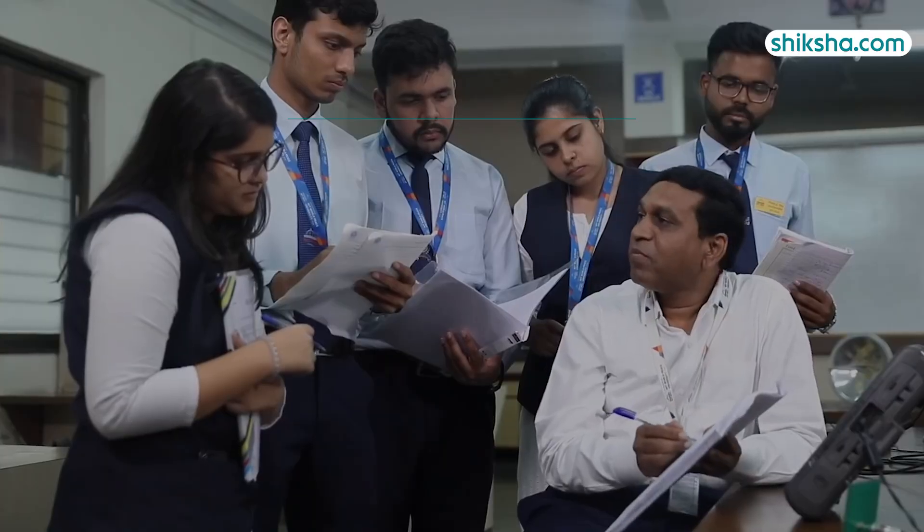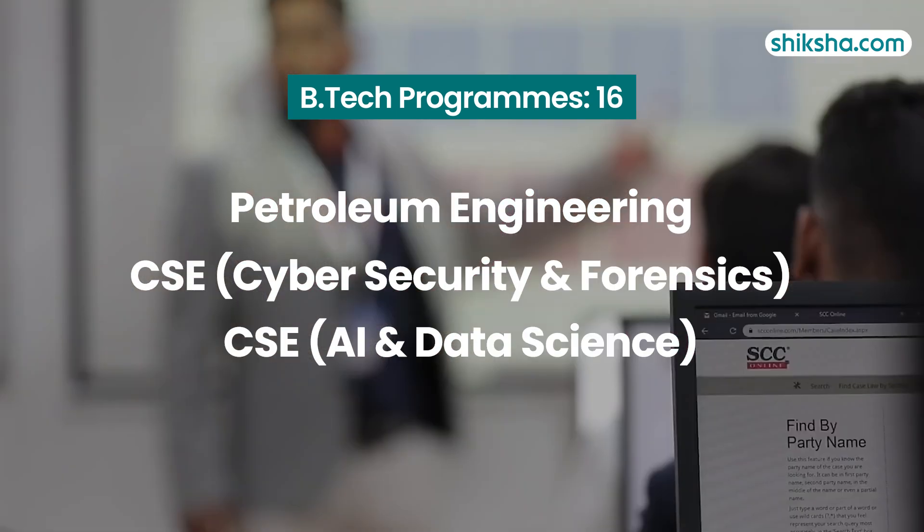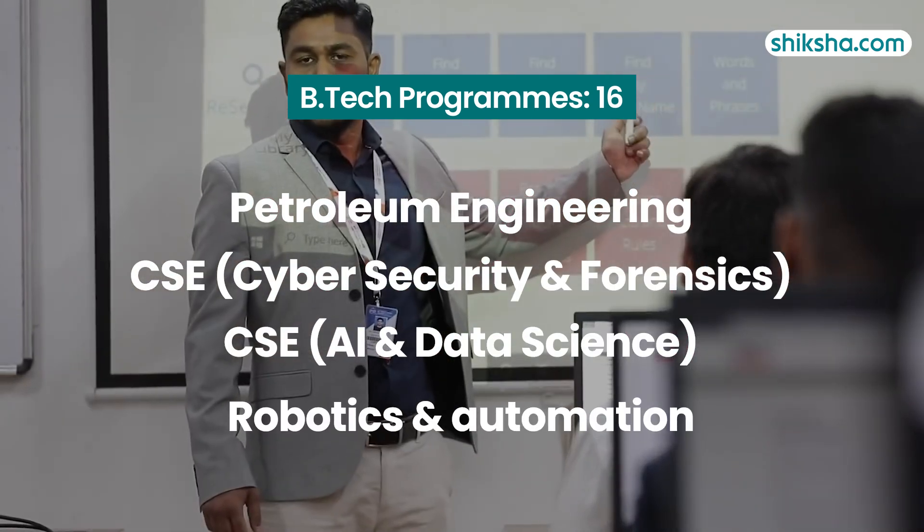MIT WPU provides 16 BTEC programs like petroleum engineering, CSE cybersecurity and forensics, CSE AI and data science, robotics and automation and many more.